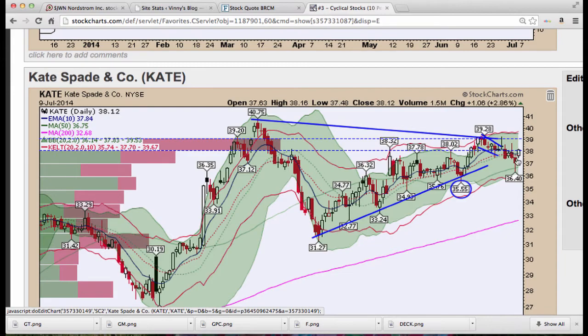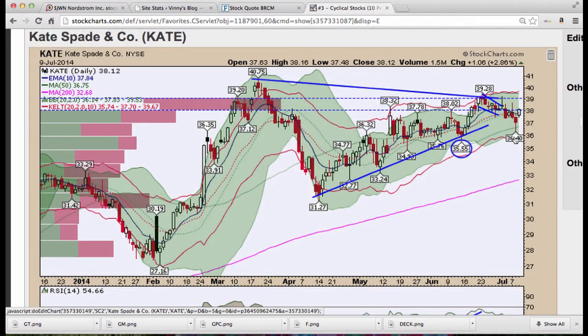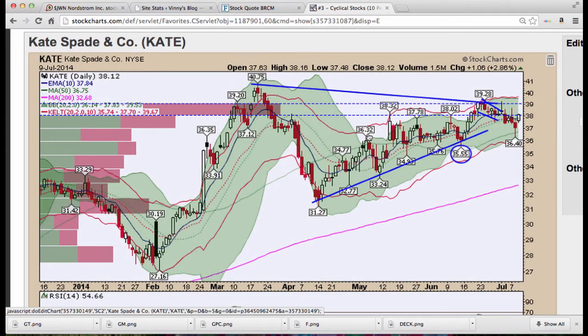Kate Spade — we had this flag and we're moving above it currently. Stochastics is recycling and turning on Kate Spade — that looks good. We'd like to see some increased volume and RSI turn back up as well as MACD to make this a better trade. We've got to get back above this Kirby level and this trend line of these pivots.